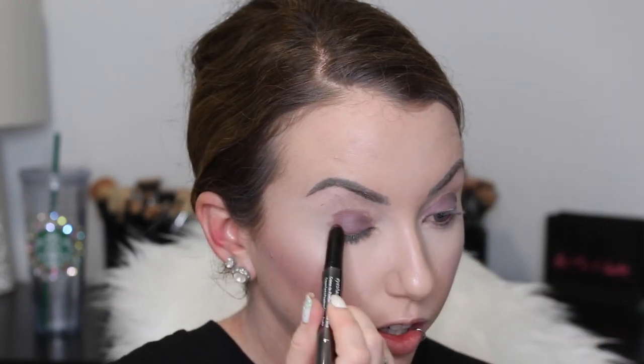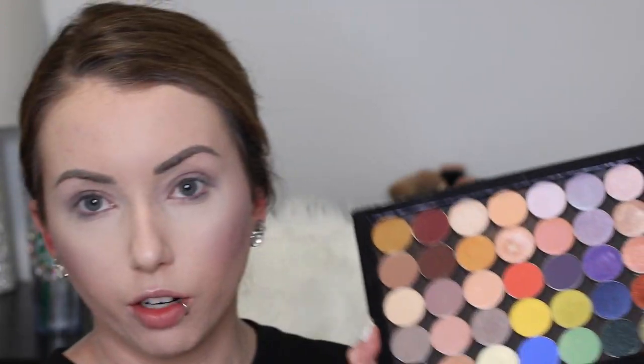Instead of priming my eyes I'm going to use this eyeshadow one cream to powder eyeshadow stick - this is in the shade Orchid Shimmer. These are supposed to be waterproof, long lasting, and crease proof. So let's apply this all over the lid. I'm just going to blend this out with my finger. I just pulled a bunch of random eyeshadows for this look so I don't really know what we're doing - I just know I want to put purple on my eyes.